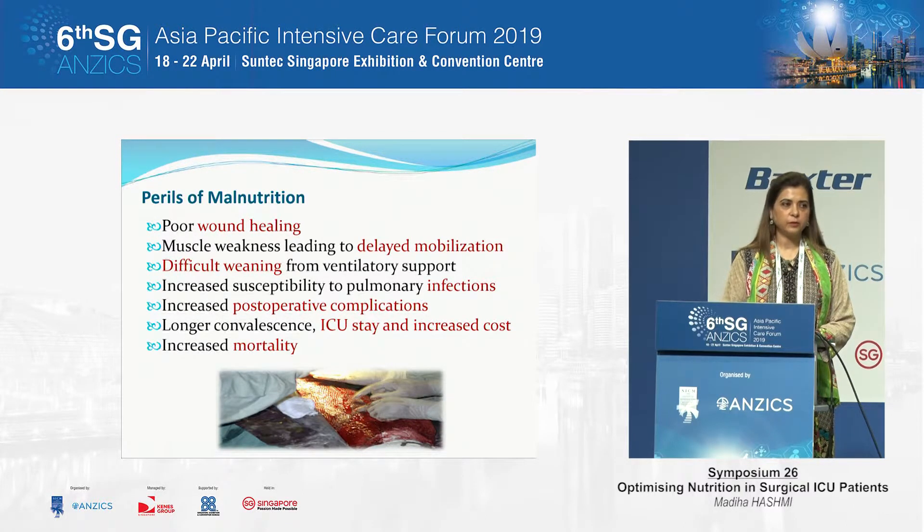These are the patients who need nutrition even more than medical ICU patients, because most surgical ICU patients will have wounds and have been to the operating room repeatedly. They need more protein to improve wound healing, and when deprived of nutrition, the wound healing process is delayed. Muscle weakness not only delays mobilization but affects respiratory function, leading to more days on the ventilator, higher risk of pulmonary and other infections, post-operative complications, higher mortality, longer ICU stays, and greater financial impact.